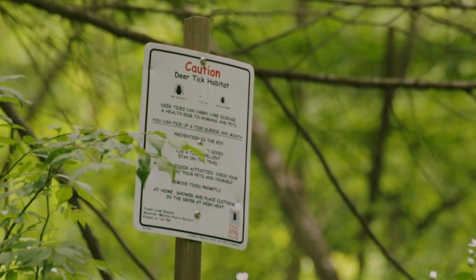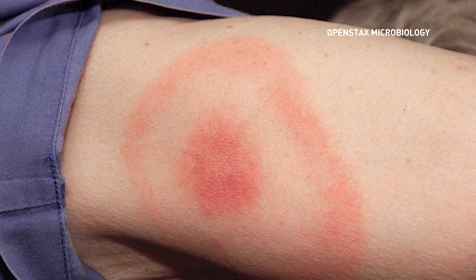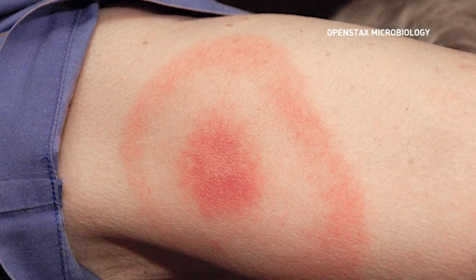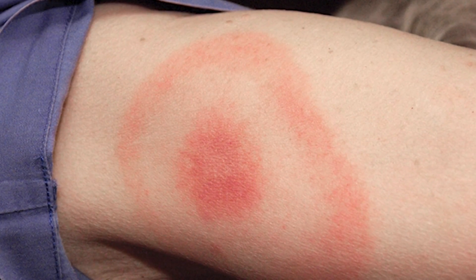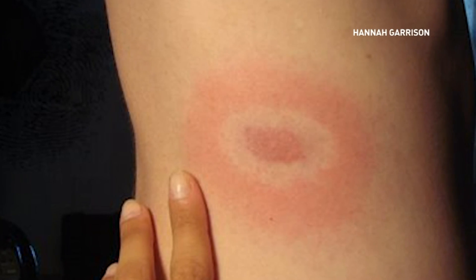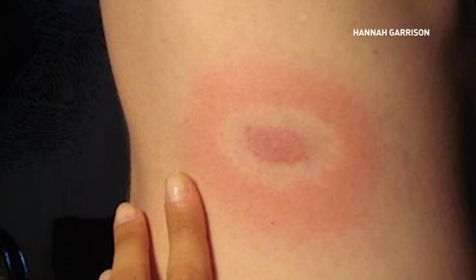A tick bite usually just looks like a small red bump — some people can have just a small bump, some people can have a larger bump. If you become infected with the bacteria that causes Lyme disease, you may notice a larger red rash that spreads outward from the bite in a ring-like, bull's eye appearance. If you see that, it's best to go see your doctor and get tested for Lyme disease.